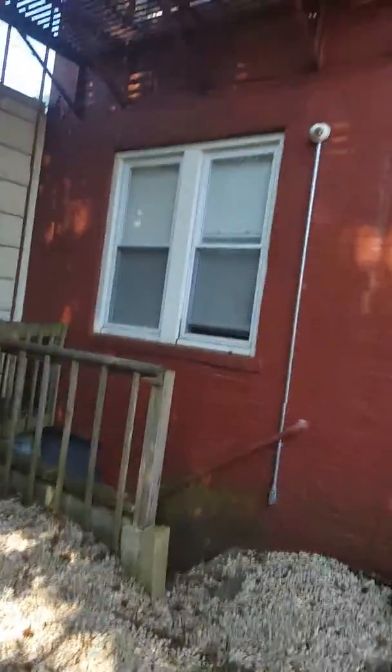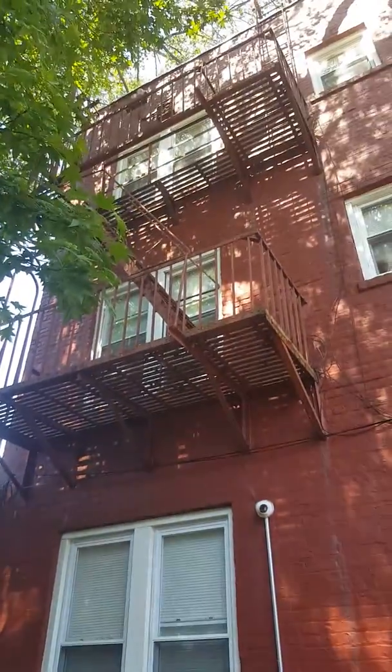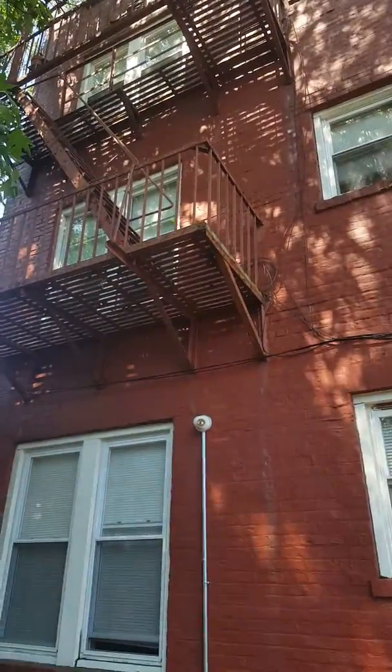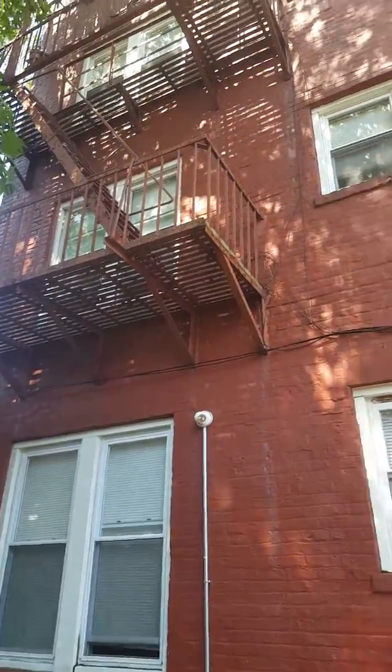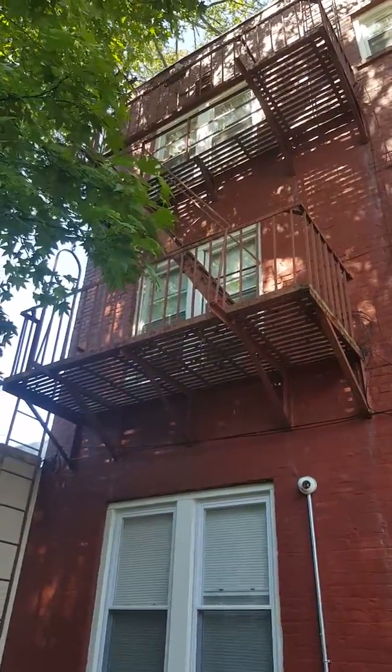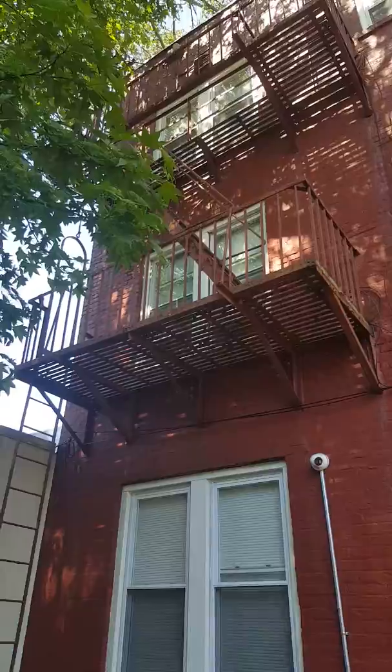This is Mikayla with Maximum Fire Escape. For more information on fire escape inspection or certification, you can reach us at MaximumFireEscapes@gmail.com or call us at 908-248-1921. Today I'm doing an inspection at 710 6th Street in Asbury Park, New Jersey.